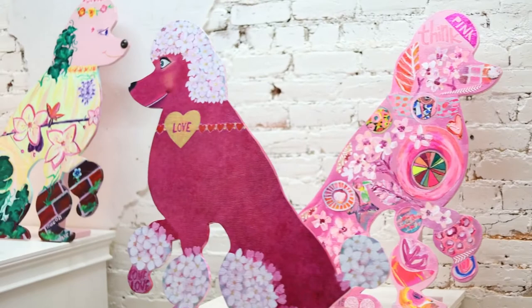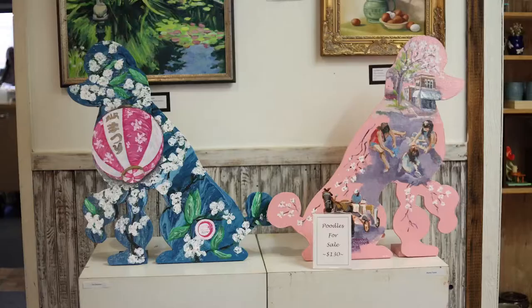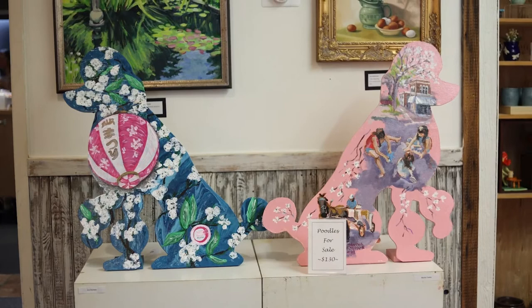The Pink Poodle exhibit was created by the Think Pink committee. It's a group of local volunteers. This year it was curated and led by Sue Bond and Colin Pindorf, our curator. They selected the artists and organized the exhibition.